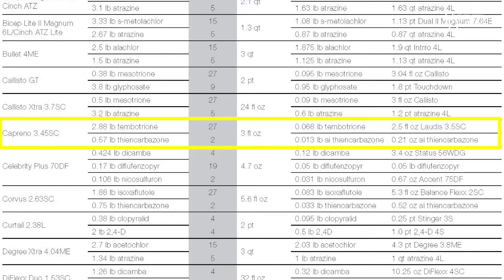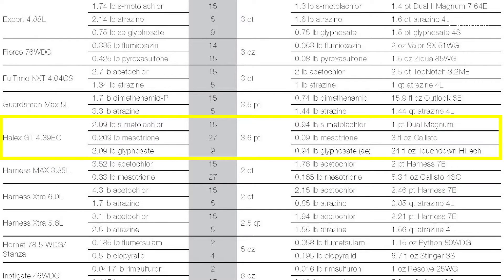Caprino contains Laudis and thiencarbazone — this thiencarbazone is an active ingredient that's not sold as a single active ingredient. Again, we're getting a Group 2 and a Group 27 herbicide here. The Halex GT should be used at 3.6 pints, which is equivalent to a pint of Dual, 3 ounces of Callisto, and almost a pound acid equivalent of glyphosate. The rate of Callisto we see here is what we typically use, and as long as we're treating weeds less than three to four inches tall, this rate of glyphosate should be fine.